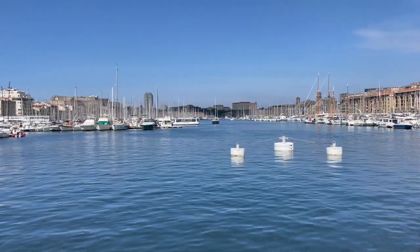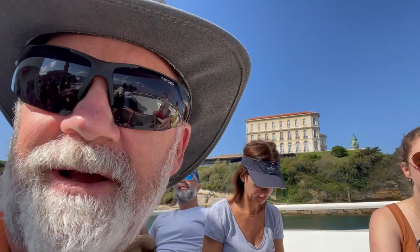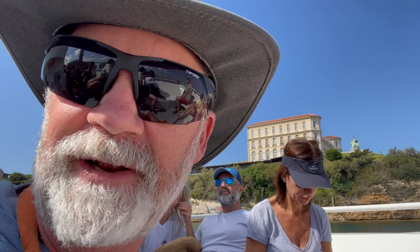Yay, we made the boat, barely, with a few minutes to spare. This is Napoleon III's palace that he built here in Marseille, but he died before it was completed and never got to stay in it. Now it's a conference center that was donated to the city.